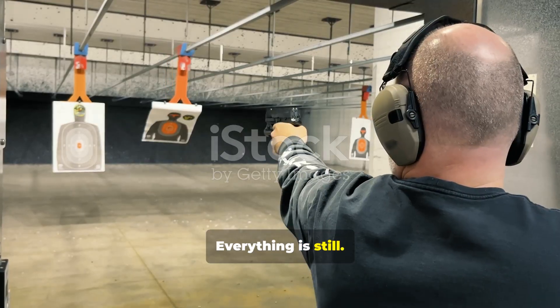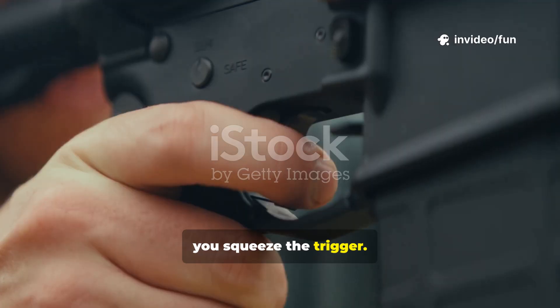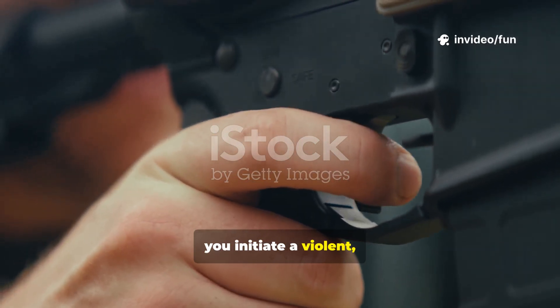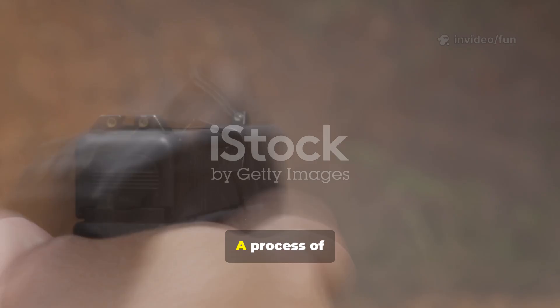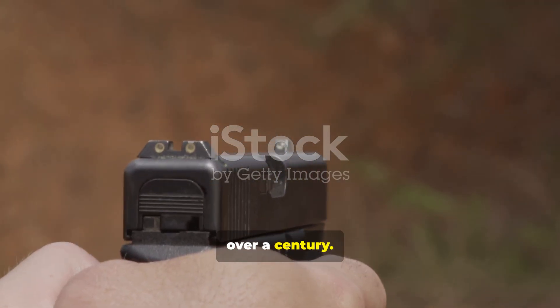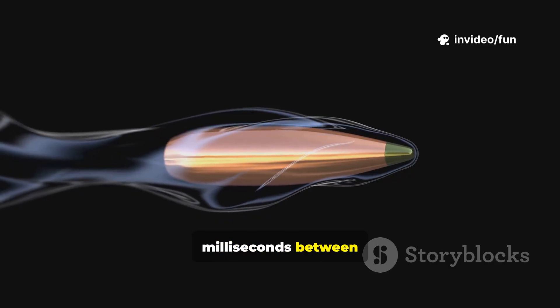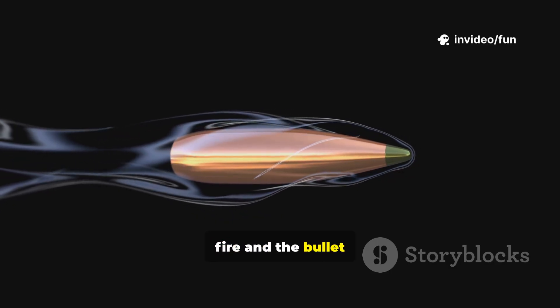Everything is still. Then, with a deliberate and steady motion, you squeeze the trigger. In that instant, you initiate a violent yet perfectly controlled chain reaction — a process of physics and chemistry refined for over a century. But what actually happens inside that firearm in the milliseconds between your decision to fire and the bullet beginning its journey?